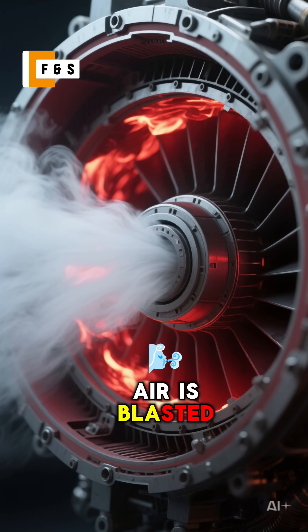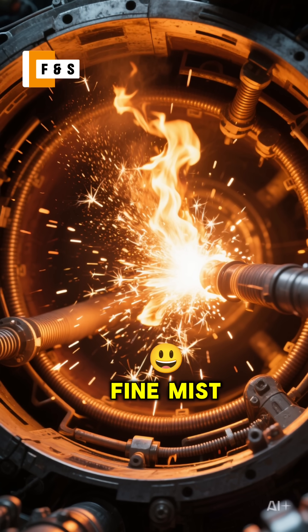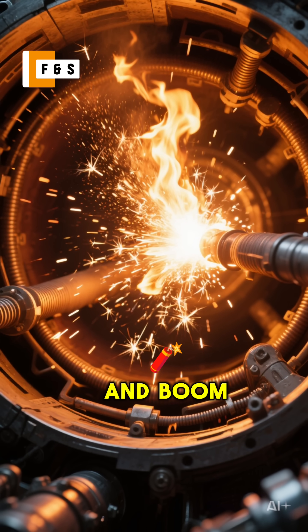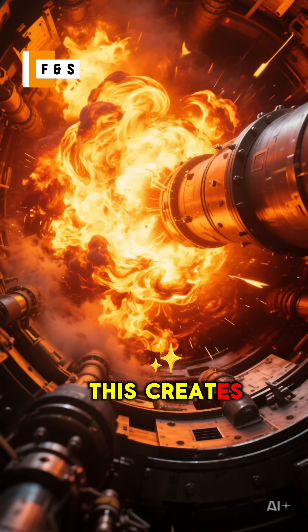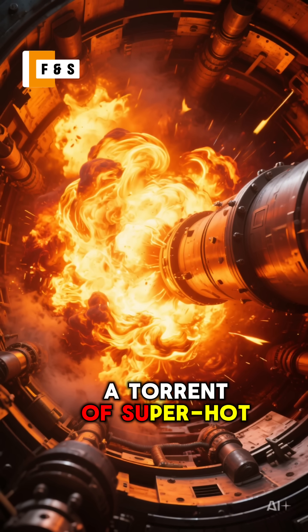Next, this pressurized air is blasted into the combustion chamber. Here, it's mixed with a fine mist of jet fuel and boom, ignited. This creates a massive controlled explosion, a torrent of super hot gas.